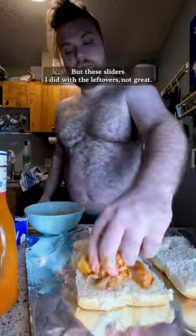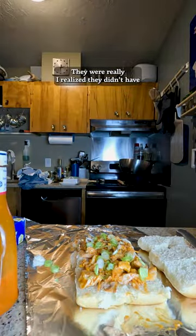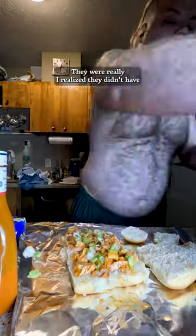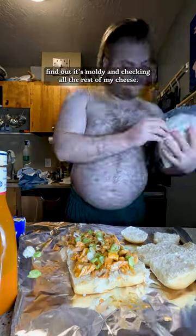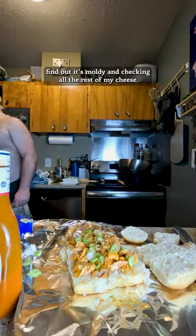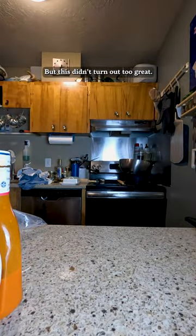But these sliders I did with the leftovers — not great. I realized I didn't have any melty cheese. Right there is me looking at my cheese, finding out it's moldy, and checking all the rest of my cheese. The parm was good, so I just did some parm. But this didn't turn out too great.